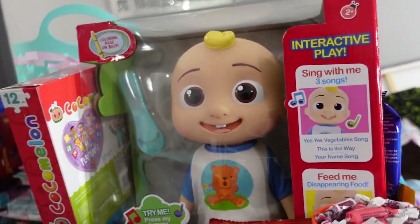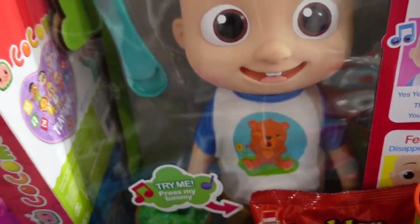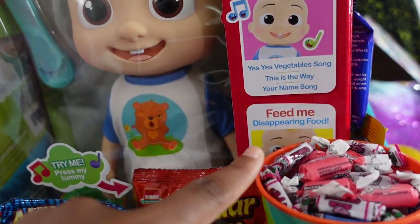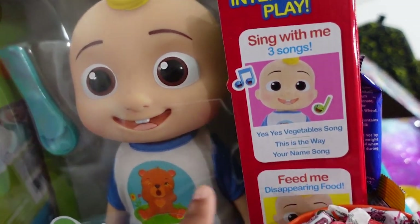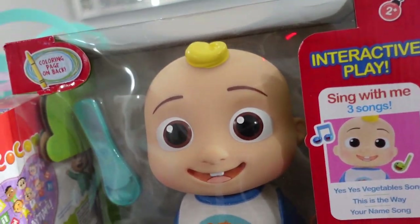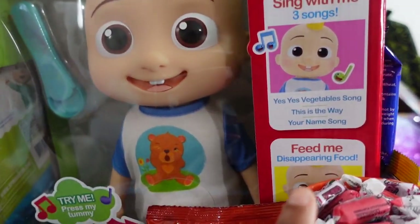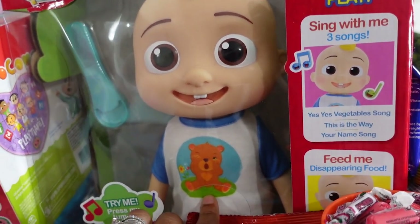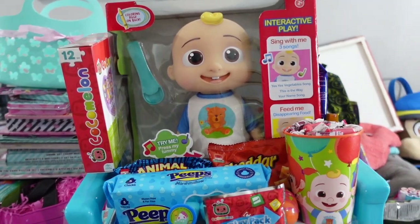Cocomelon used to be $39.99 — people know the value. This doll actually has food — it's almost like a Baby Alive, you can feed it with disappearing food. It doesn't wet a diaper though, which I prefer — I'm done with baby dolls that need diaper changes! But the Cocomelon doll, he just eats. Listen to this — 'It's snack time, it's snack time!' He's hungry already.